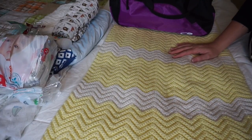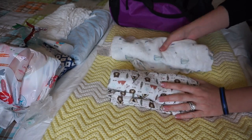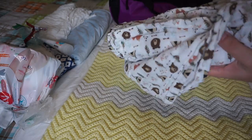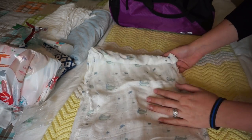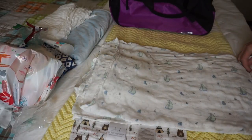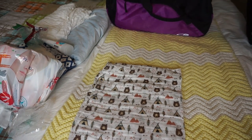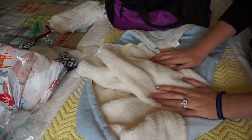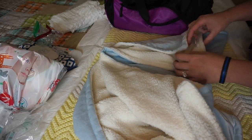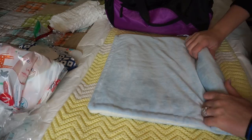The first couple things I'm packing are some blankets. I have a couple of swaddles — one is an Aden and Anais and one is just a random one from TJ Maxx. This one's really cute because it has little bears, teepees, and feathers, and this one just has sailboats. I love how soft these are, so I'm packing two just in case one gets pooped on. I'm also bringing a plain blue blanket from my baby shower with a really soft inside, so I can wrap him up if the hospital is cold.